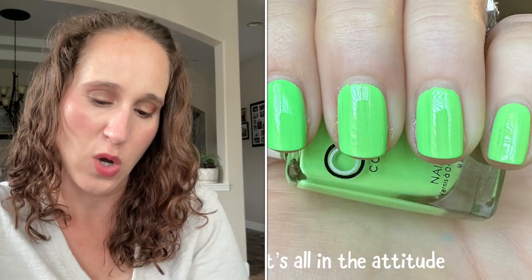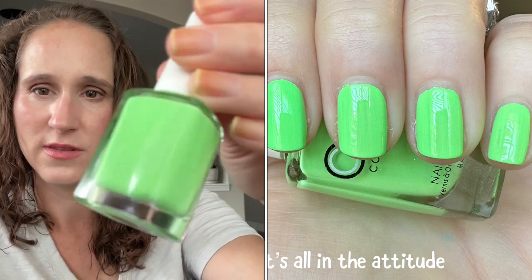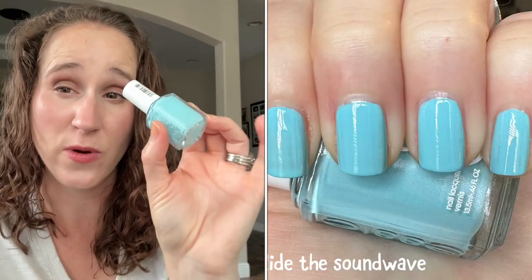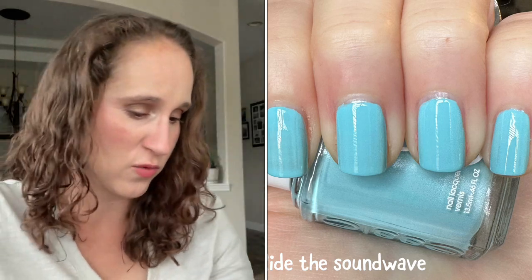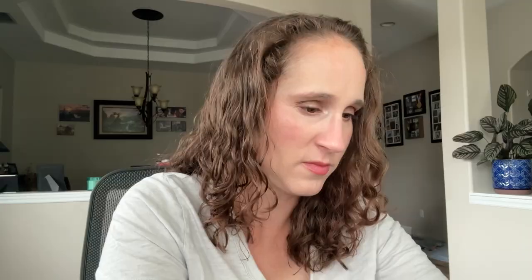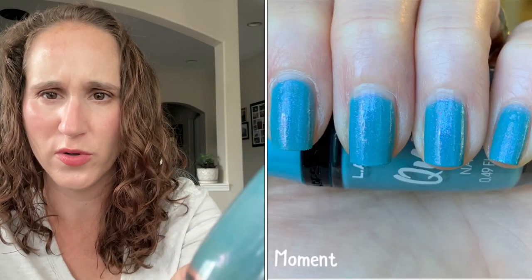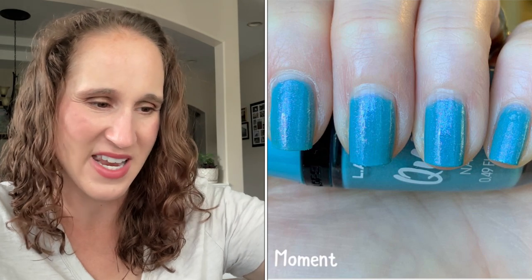Then we have Color Club — It's All in the Attitude. It's like a bright bleached neon, probably more appropriate for spring but I still want to try to get to it this summer. Then SC's Ride the Sound Wave from their spring collection — probably better in spring but it's a recent purchase and so beautiful, I really want to get it worn. This would look really pretty with the 1000 Fringe Daisies on top. Then LA Color Moment — it's got a pretty fine purple shimmer. I have a feeling this might end up being a declutter, but we'll see.